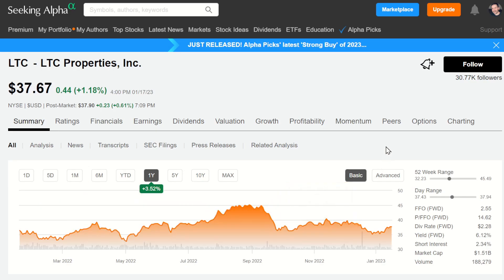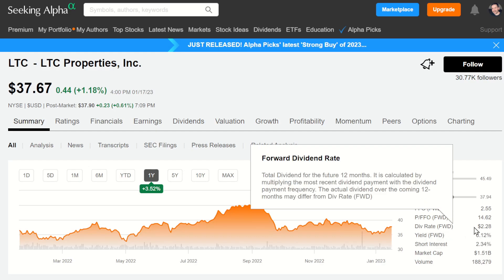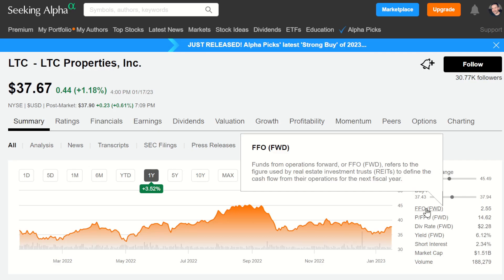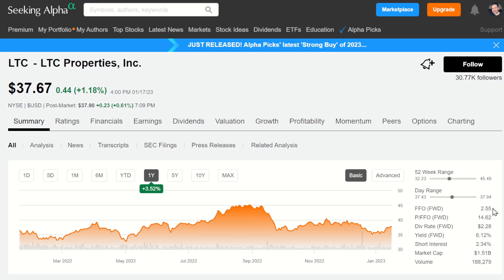This is the one-year chart. Nothing too exciting, but the numbers on the side are the important ones. The yield right now is 6.12% — it's a monthly payer. The dividend rate is $2.28, and when you look at how that relates to the FFO (funds from operations, adjusted for depreciation) of $2.55, it is covered. As we know with REITs, they have to pay out a large portion of the funds they earn in the form of a dividend.